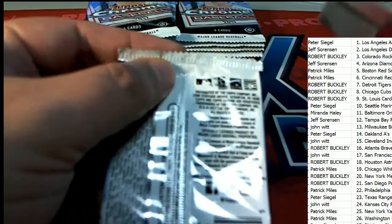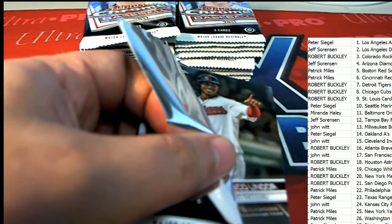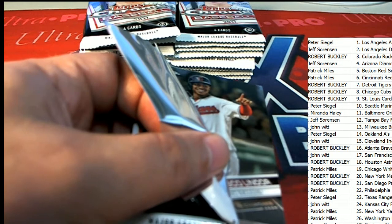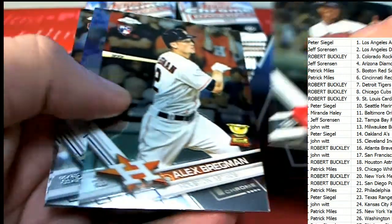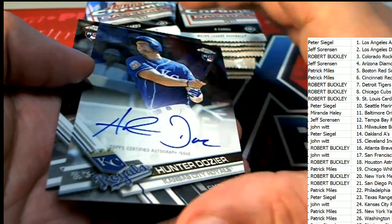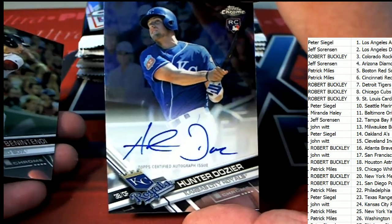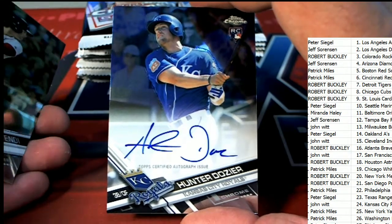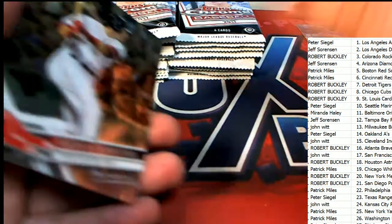We're looking for two autos to come out of the break. Good luck everybody. And there's our first auto right there. The very first autograph is going to come out for the Royals owner — an on-card autograph, Kansas City, for John W.